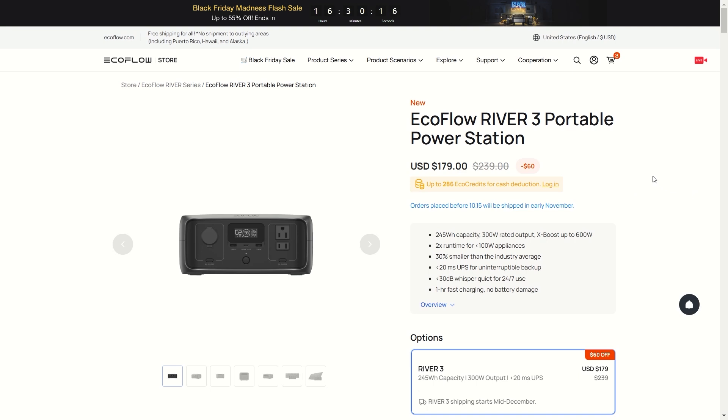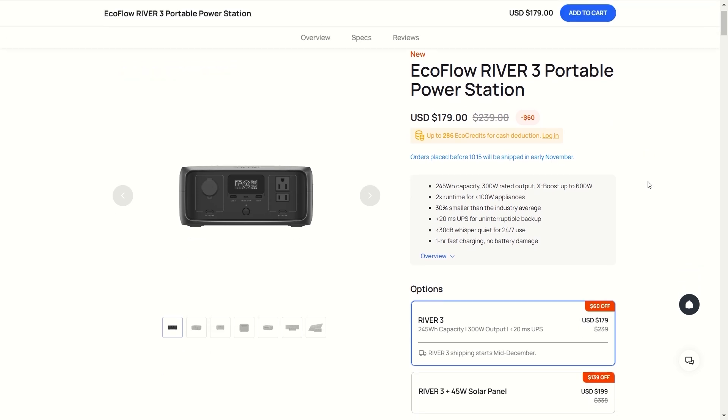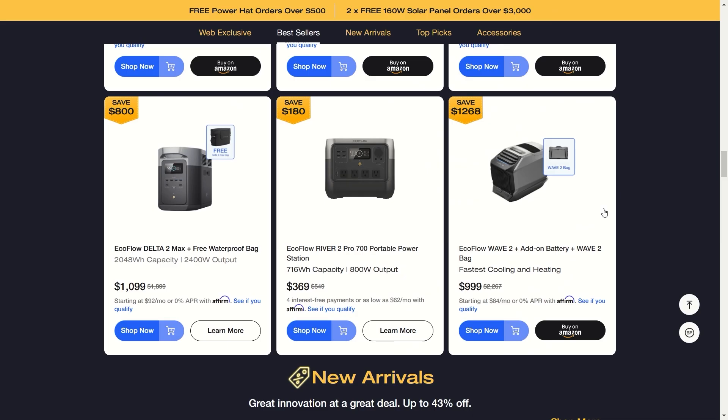Another star of the EcoFlow show right now is the EcoFlow River 3 — only $179, that's 60% off. It's a smaller portable power station, but I love these and use them in my vehicles all the time. There's also the EcoFlow Wave 2 with the add-on battery and a bag included. I use this in my camper trailer — it works great down to about 40 degrees. It's an air conditioner and heater all built into one.